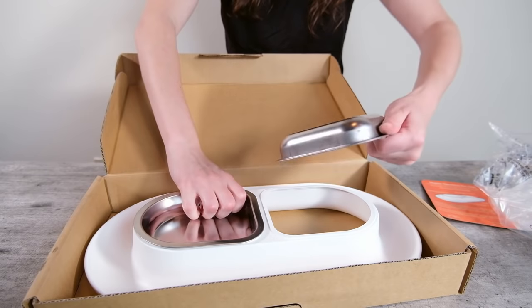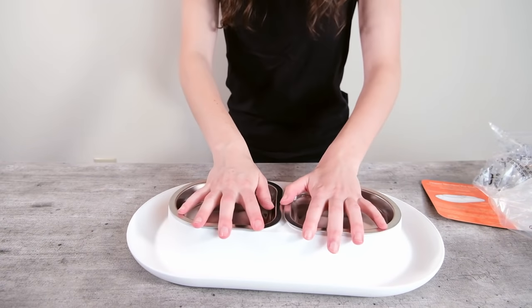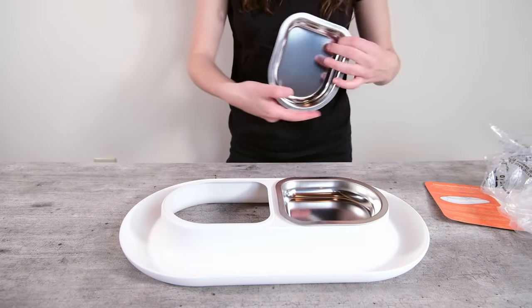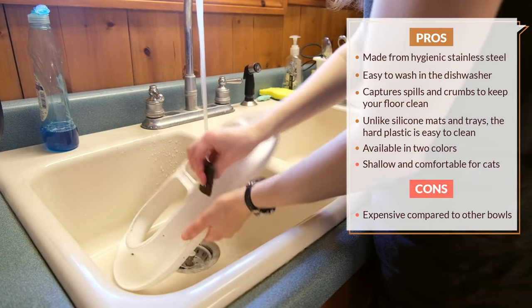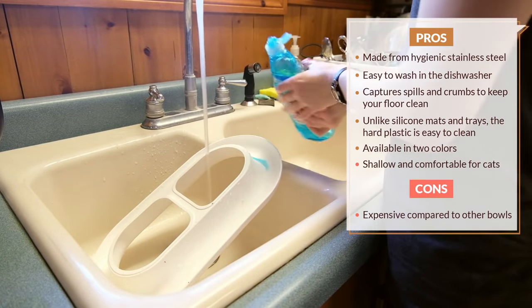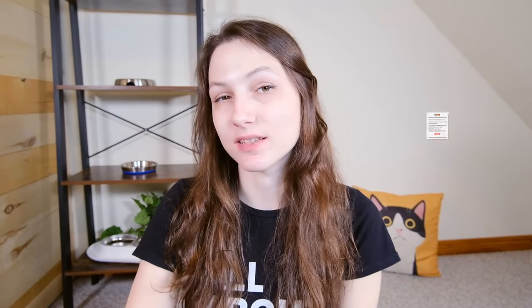The feeder has two little 10-ounce bowls — you can use them for food on one side, water on the other, two different types of food, whatever you want. These are seated inside that tray, which captures any crumbs and spills. It did a good job of protecting the floor and keeping everything nice and clean around the food bowls. It's easy to clean all the parts in the dishwasher — every part of it is dishwasher safe. The biggest downside is that it costs $39.50, so it's pretty expensive, but it's competitively priced compared to similar products and I think it will be more long-lasting. I'll put a link in the description.